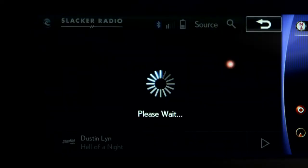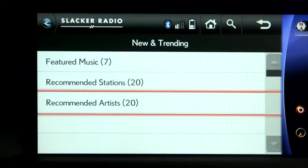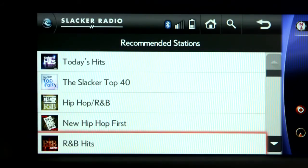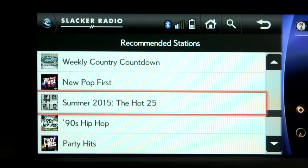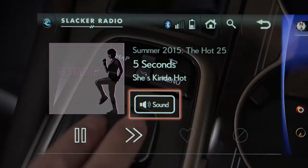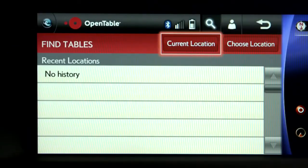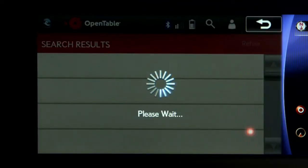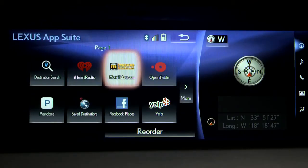Popular music streaming apps like Pandora, iHeartRadio, and Slacker Radio can be enjoyed in your vehicle. When you're on the run and need to make reservations, you have the convenience of the OpenTable app to make restaurant reservations and can buy movie tickets with MovieTickets.com.